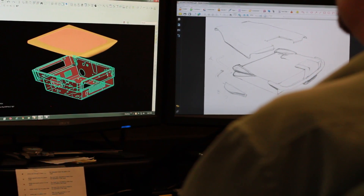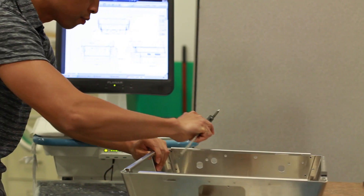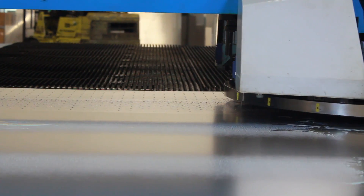Understanding that the most critical part of the design review process is our customers' feedback, we take our products to market for trial and evaluation. Taking what we learn from our clients, we return to our product development team to implement solutions as we improve the design.